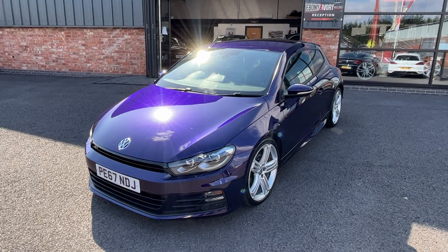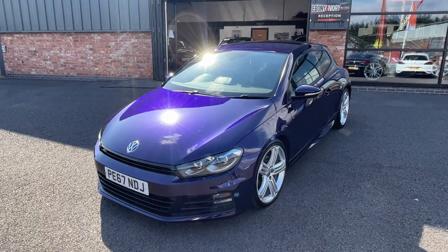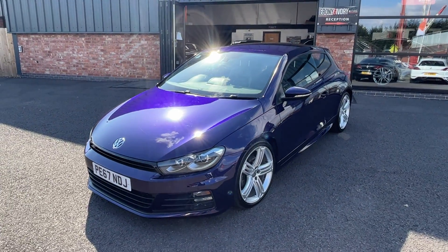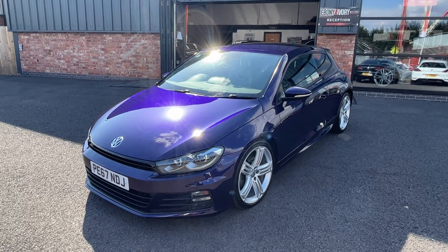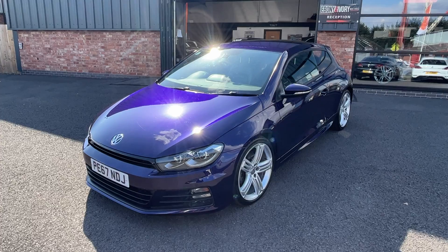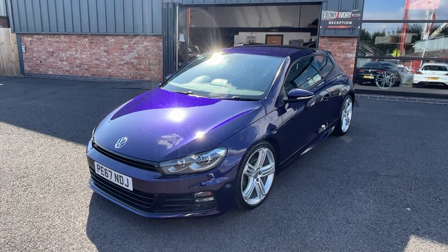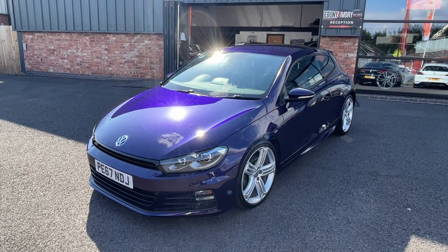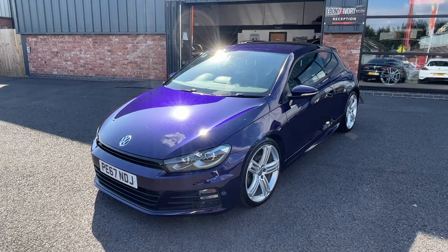Hi, good afternoon. I'm Ben from Ebony and Ivory Motors. Today I'm going to show you around this 2017, 67-plate Volkswagen Scirocco 2-litre TDI R-Line coupe, manual six-speed transmission, finished in what I think is ultraviolet purple. Only one former keeper on the HPI and V5 document, which means it's had two owners from brand new.